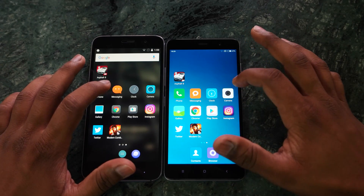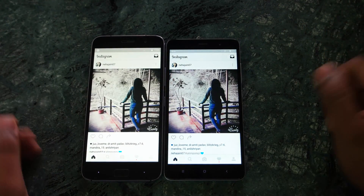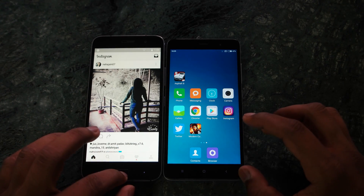In terms of opening applications, ZUK Z1 was a little ahead compared to the Redmi Note 3 most of the time, but when it comes to memory management I would give my vote to the Redmi Note 3 because it kept the game in memory.